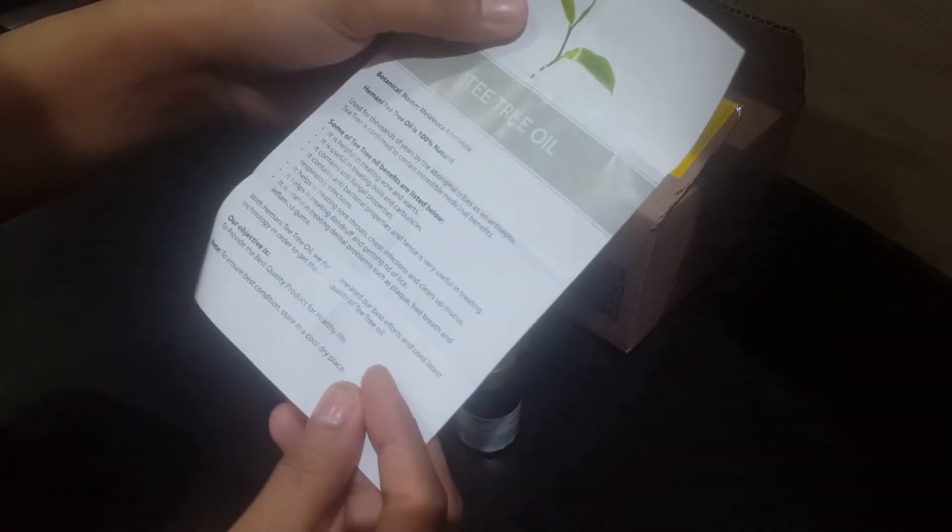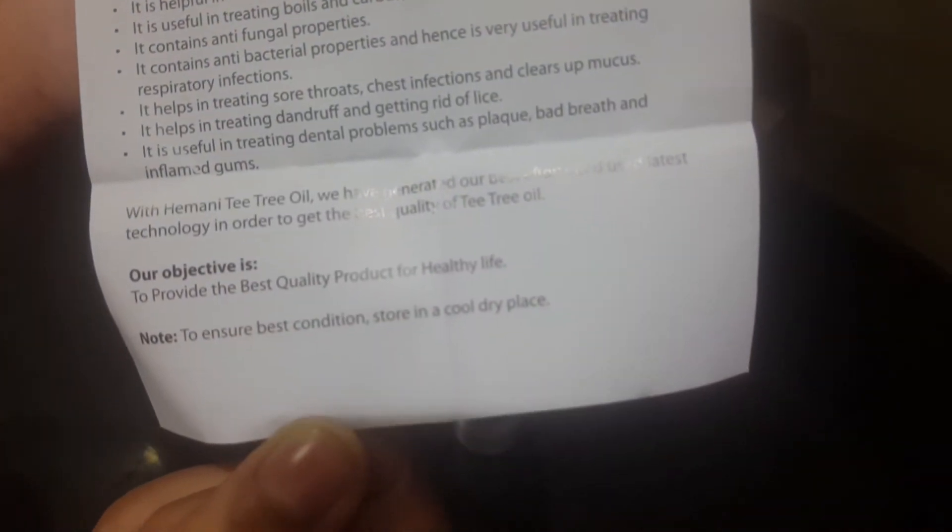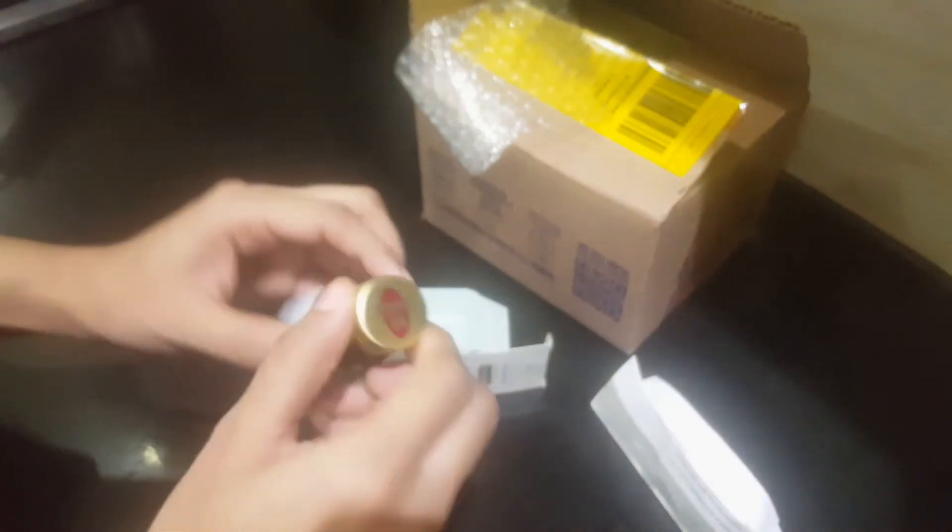Tip number three: remove your makeup with tea tree oil. Add a few drops of tea tree oil to your makeup remover, blend it well, and store it in a jar. Apply it on a cotton pad and gently wipe your face in an outward direction.